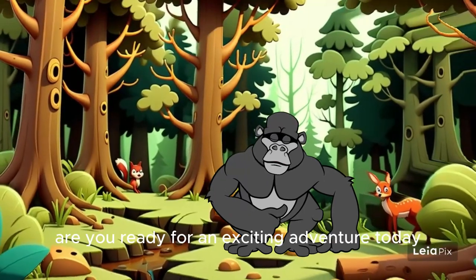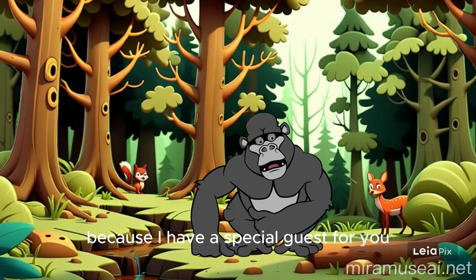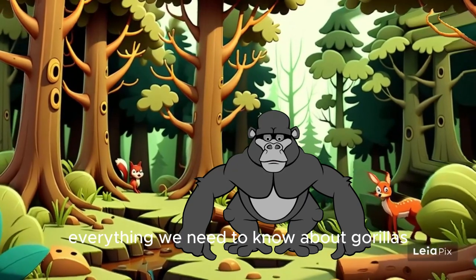Hey there, kiddos. Are you ready for an exciting adventure today? Well, get ready to learn all about gorillas because I have a special guest for you. That's right — it's a gorilla himself who's going to tell us everything we need to know about gorillas.